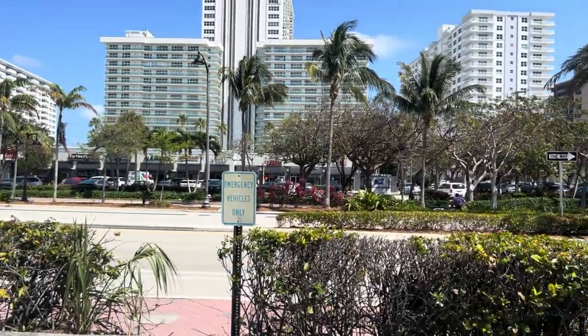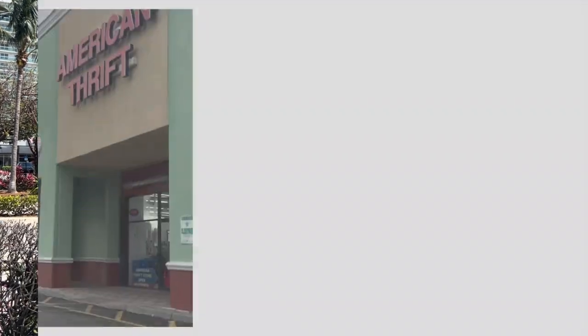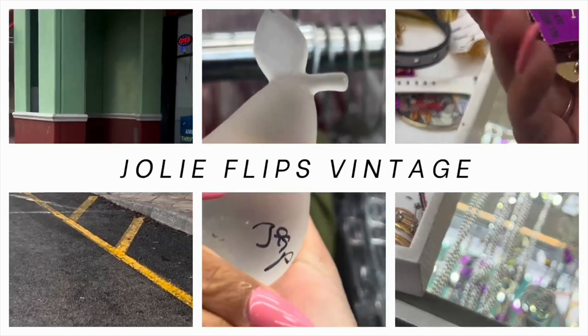Today, I'm going to Red, White, and Blue in Hollywood, Florida, and I'm taking it with me. I've got one mission and one mission only: find the old treasures and get them to new vintage lovers' homes.